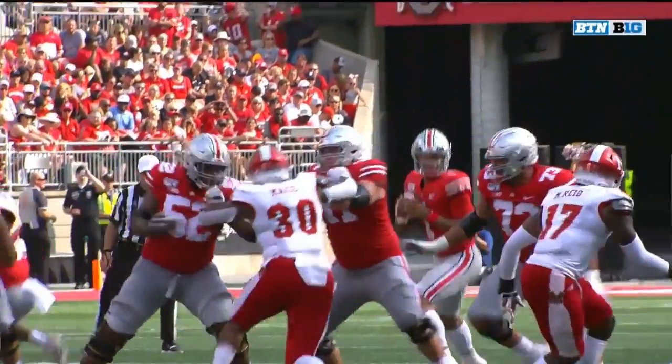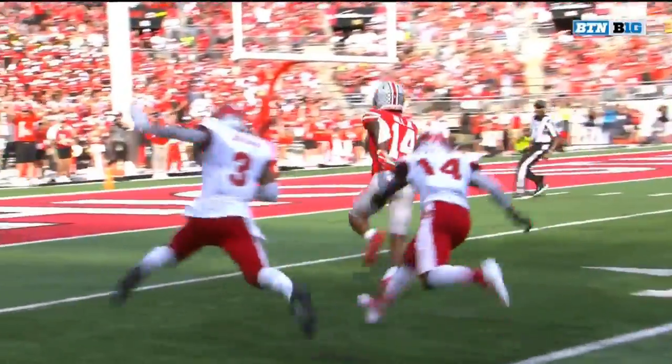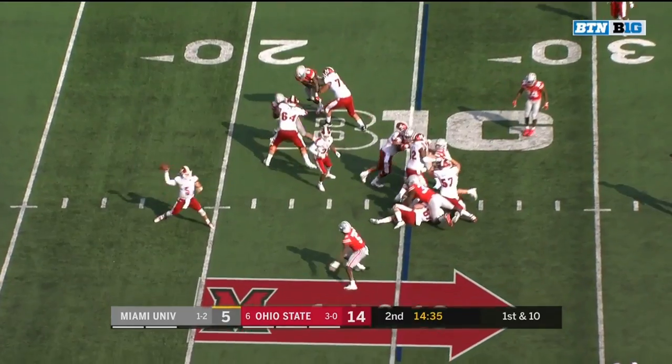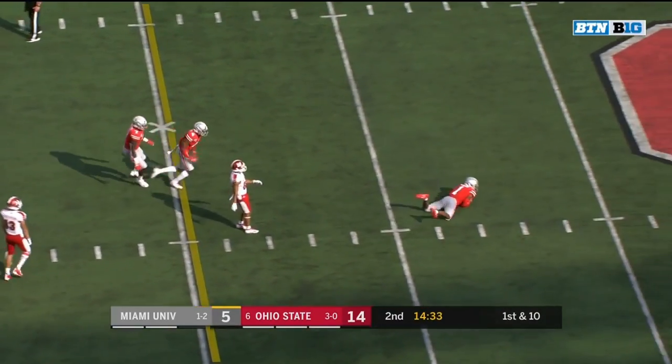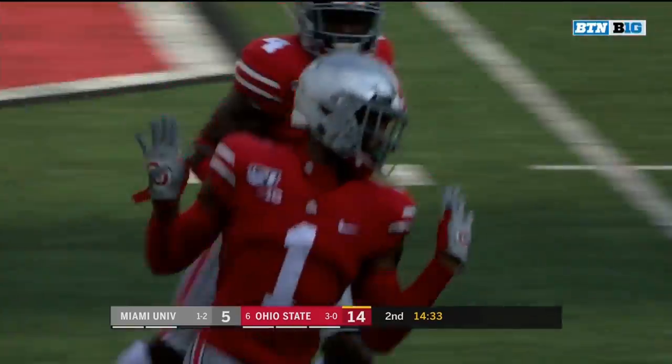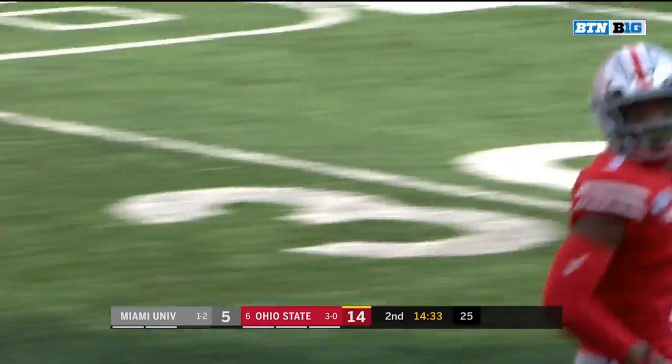Brandon, play-action pass — Justin Fields is looking towards K.J. Hill the entire way. K.J. Hill, the experience. Off of play-action, that pass is intercepted by Jeff Okuda — first pick of his career for the junior.